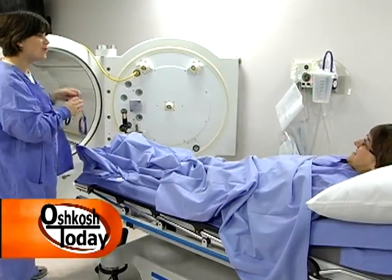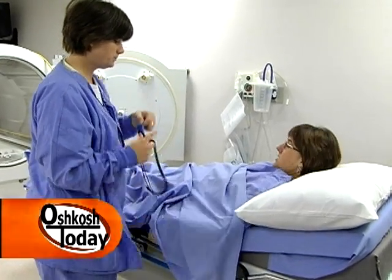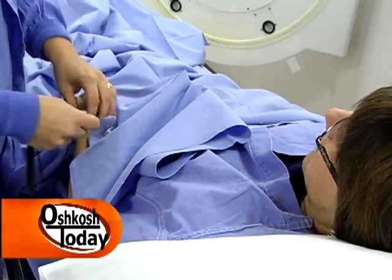Do you have to prepare yourself before coming in for treatment? We will check the ears and the lungs before the patient goes into the chamber and make sure that the eardrums are moving. Occasionally they're not, and people have to have tubes put in their ears before they go in. Before the patient goes in for therapy, we have to remove their clothes and make sure they don't have any ignitable source, because they're going into a pure oxygen environment and it can be explosive and dangerous.